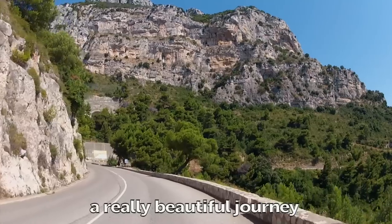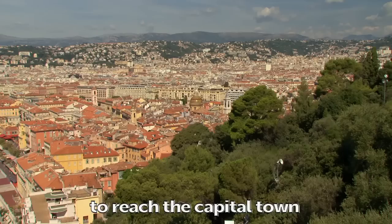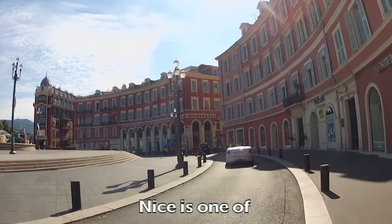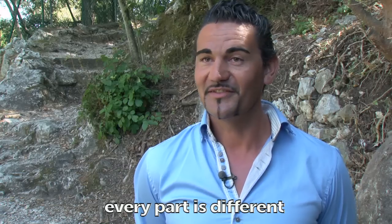This tour includes a very beautiful journey along the mountains and over the coastline to reach the capital town of the French Riviera. Nice is one of the bigger towns of France, a town where every part is different.